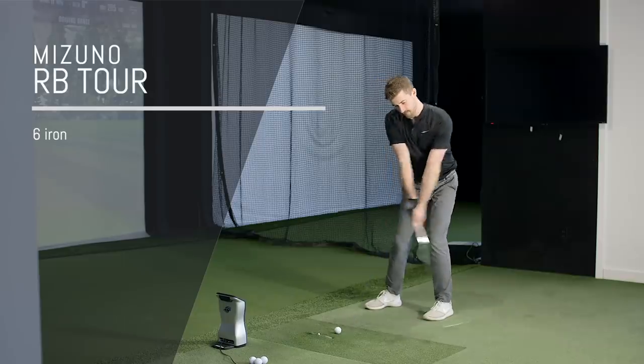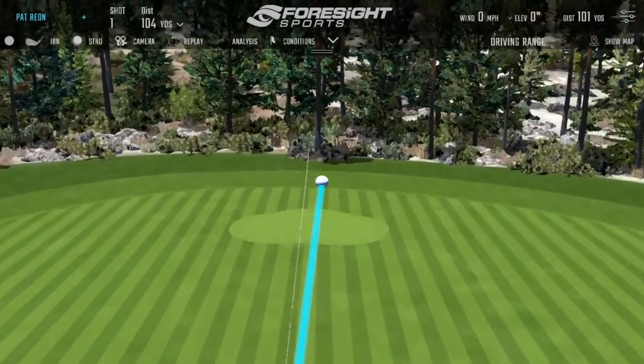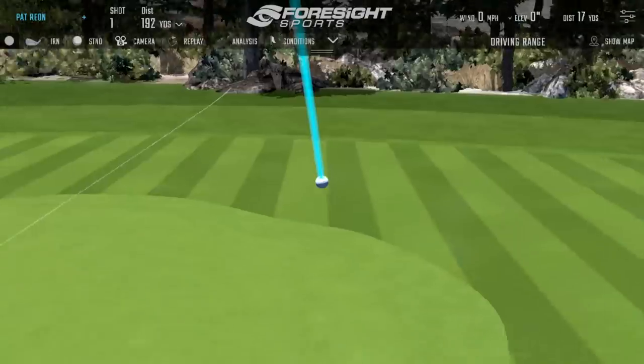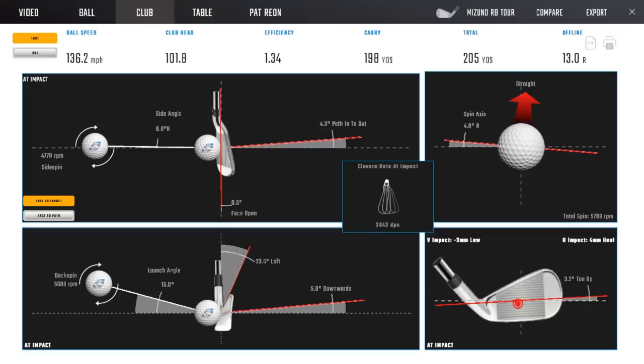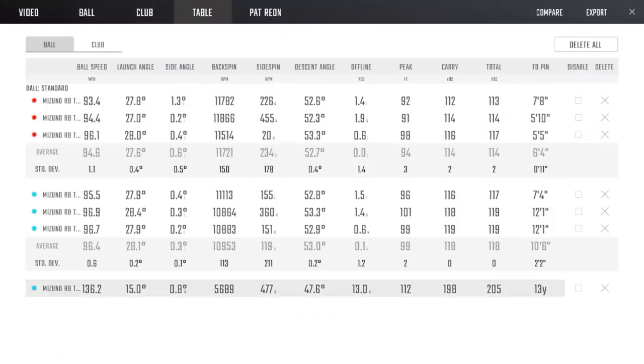Moving to the iron. That's 5,600 spin — we've been working with Matty recently to try and keep that spin rate up given how much ball speed he has. Last year's ball was getting into the low 5,000s, which was becoming a bit of a flyer hazard. We were seeing the odd pulled shot going 215 yards — really long, doing no favors. That's a really nice window — 112 feet apex, came up pin high.